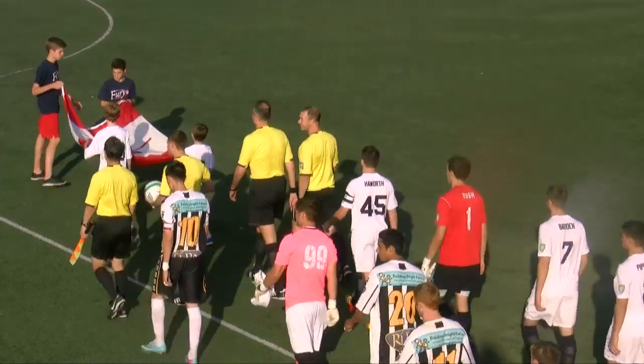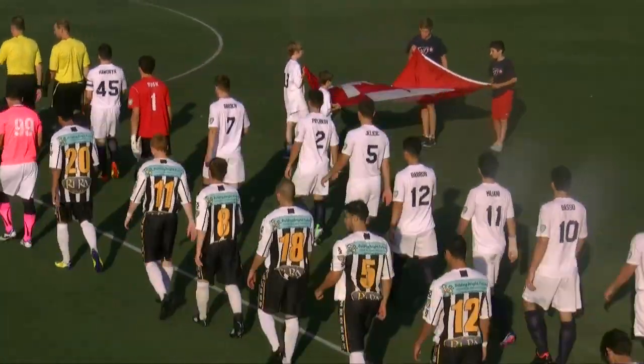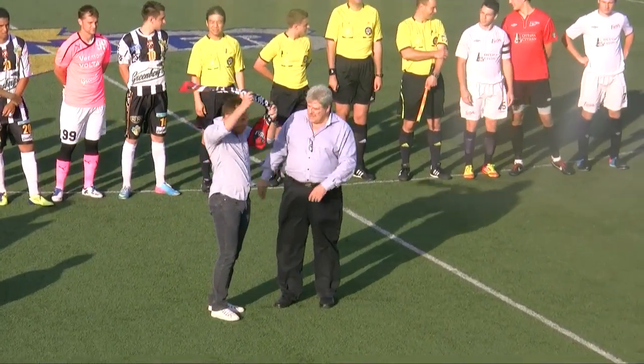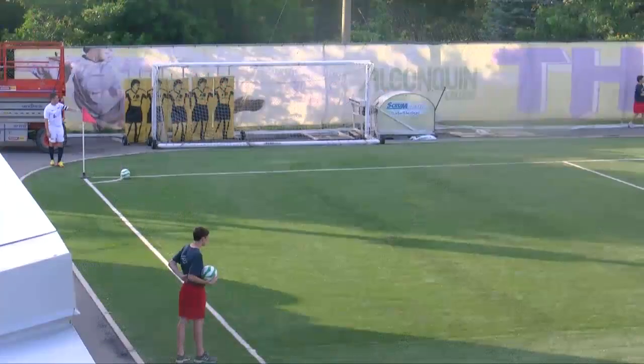Your Ottawa Fury took on the Vermont Voltage on Wednesday. Last time these two teams met, it resulted in a zero-zero draw. Before the match, Mark Dos Santos took the pitch to introduce himself to the Ottawa crowd, and the Fury would look to impress next year's NASL head coach.